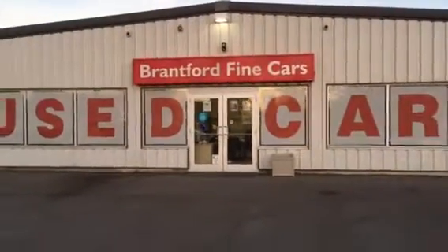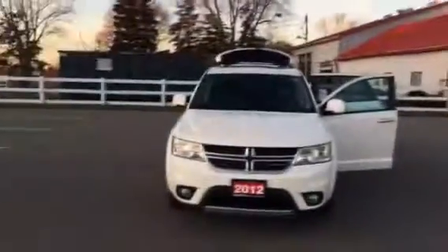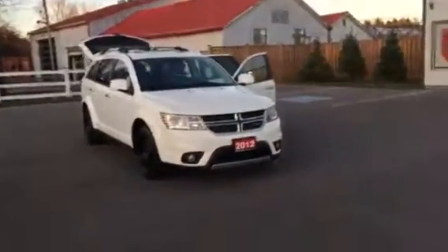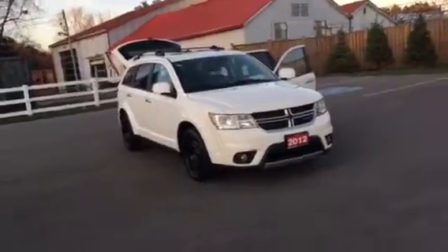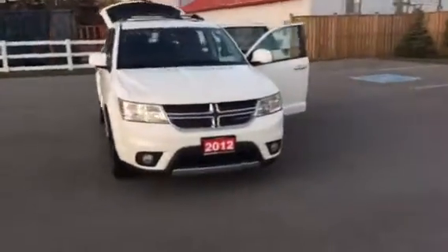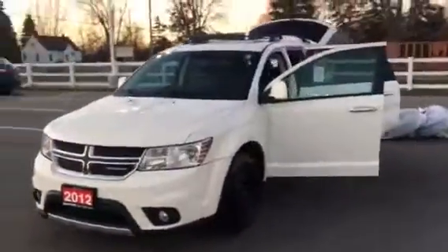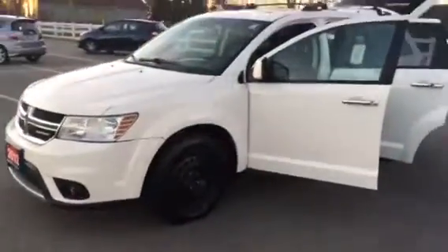Hey guys, it's Gerry here down at Bramford Fine Cars. Just got this beautiful 2012 Dodge Journey traded in today — it's not gonna hang around. It's got 183,000 kilometers but still in great condition.